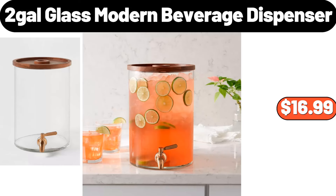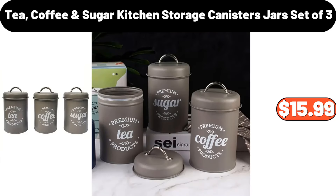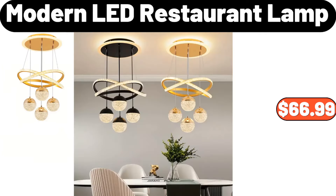Glass modern beverage dispenser, $16.99. Silicone spoon with wooden handle, $4.99. Tea, coffee and sugar kitchen storage canisters jars, set of three, $15.99. Modern LED restaurant lamp, $66.99.